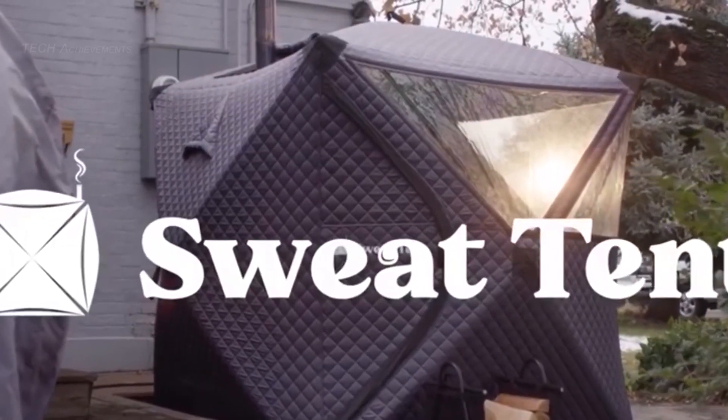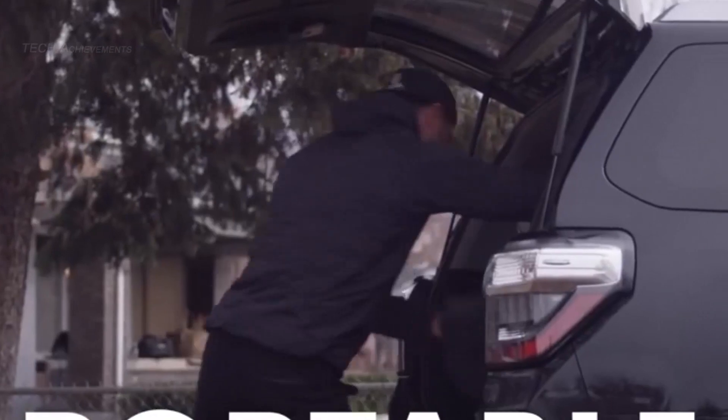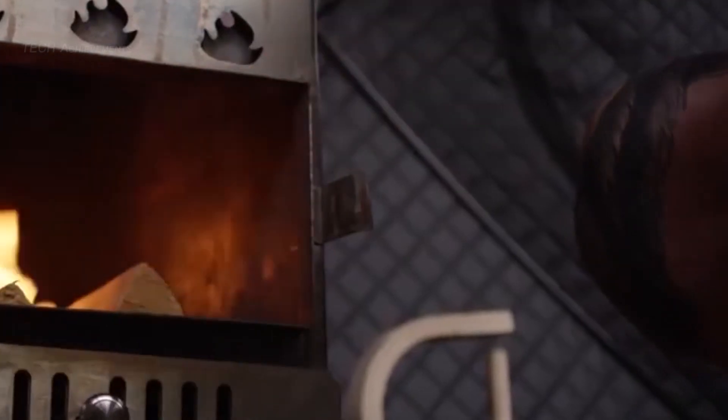Sweat Tent is a portable sauna that allows users to enjoy the benefits of sauna therapy from the comfort of their homes or on the go. This ingenious gadget uses a powerful infrared heating system to provide a full-body sauna experience that can help to detoxify the body, improve circulation, and reduce stress.